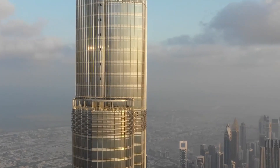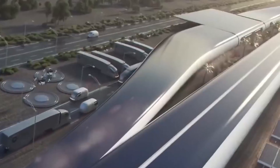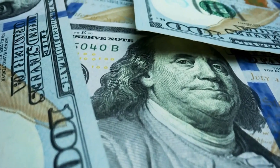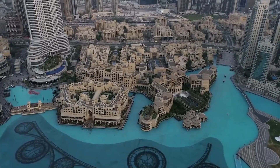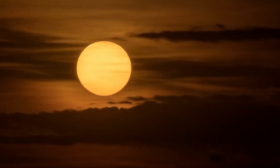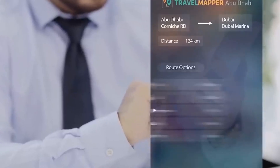Furthermore, the Hyperloop technology has the potential to revolutionize freight transportation, making it way faster and more efficient to transport goods across long distances. This could have a significant impact on global trade and could lead to more affordable goods for consumers around the world. Overall, the benefits of the Dubai Hyperloop are numerous — it could make long-distance travel faster, safer and more convenient than ever before, while also having a positive impact on the environment and creating jobs in the region.